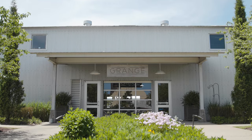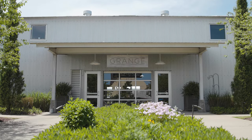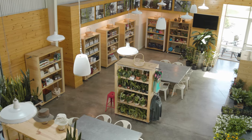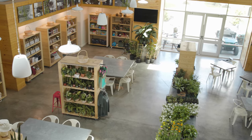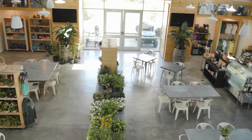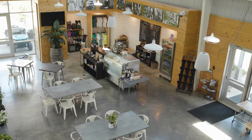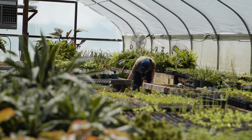The Grange itself is a building where we have a retail shop. We serve lunch six days a week. We have quite a few community events. And in conjunction with the facility, we also have a five-acre vegetable and cut flower farm.